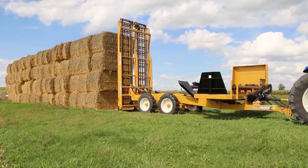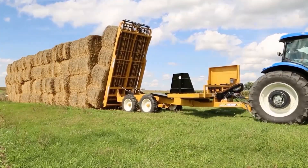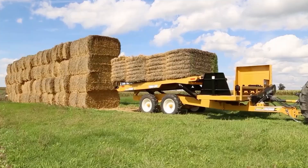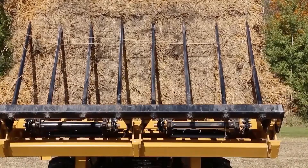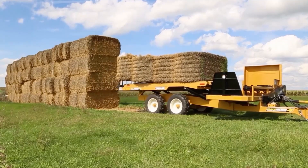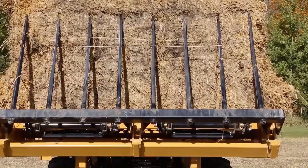The hay bale management system automates the intricate process of baling and stacking hay. This advanced system integrates robotics and sensor technologies to optimize bale compression, ensuring uniformity and structural integrity. From the field to the storage area, the hay bale management system enhances efficiency while minimizing manual labor.